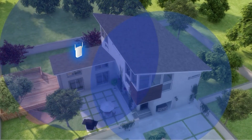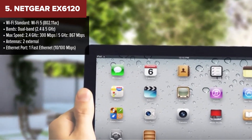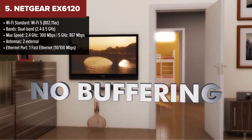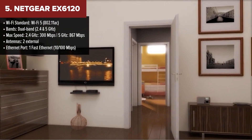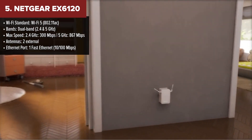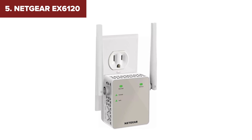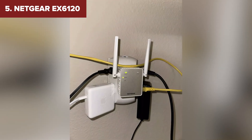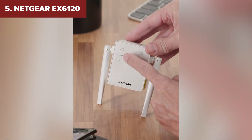Coming in at number five, the Netgear 6120 offers a great balance of affordability and performance. Like the D-Link, it's a dual-band extender with Wi-Fi 5 support, but Netgear throws in some unique features like Fastlane technology, which prioritizes performance for streaming and gaming. Its compact wall plug design and external antennas make it easy to set up and extend your Wi-Fi to hard-to-reach areas. Plus, it's compatible with pretty much any router you're already using.